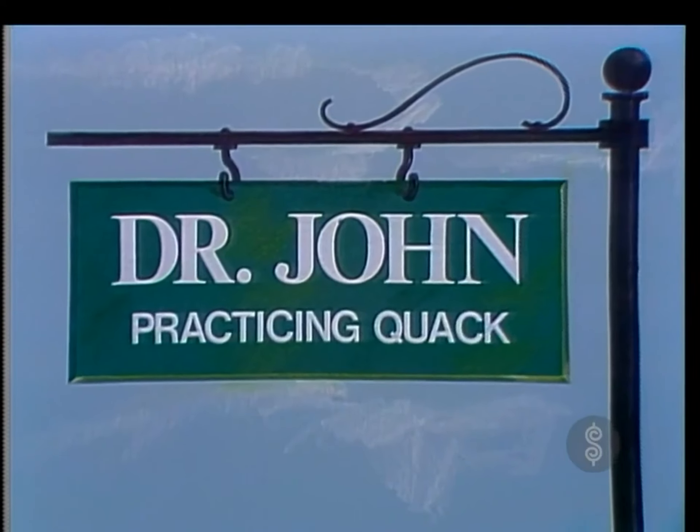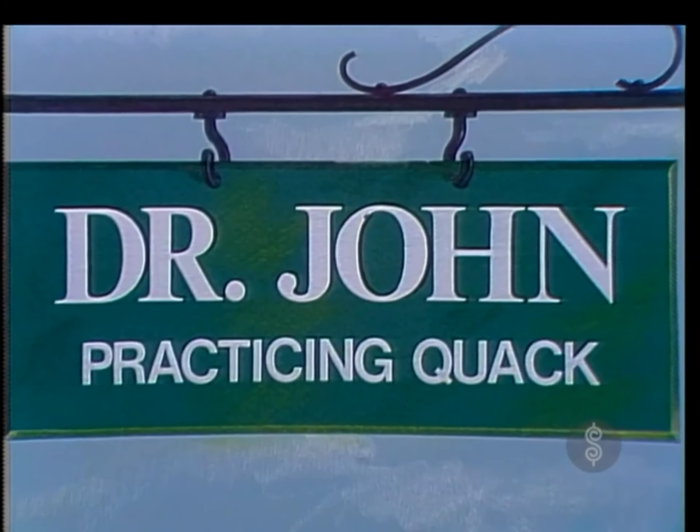Your showcase contains prizes revealed as our resident-in-residence, Dr. John, practicing quack, remodels his office.